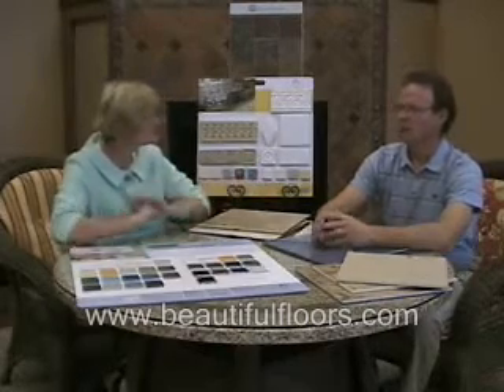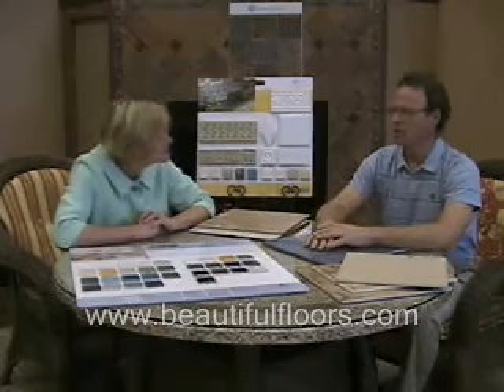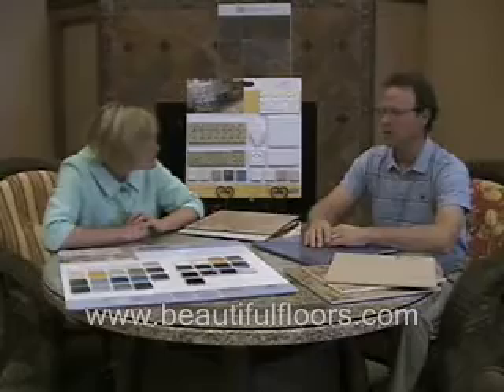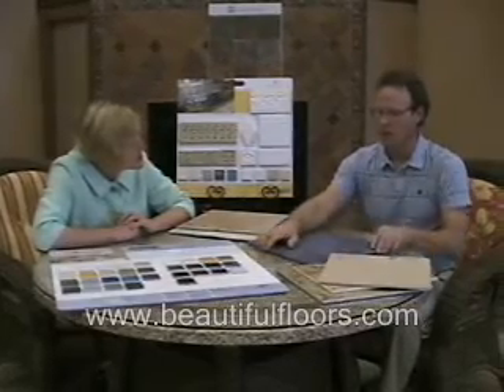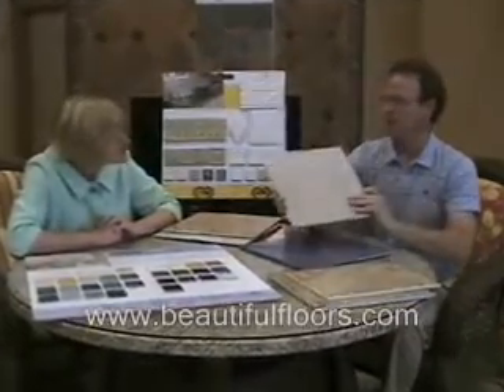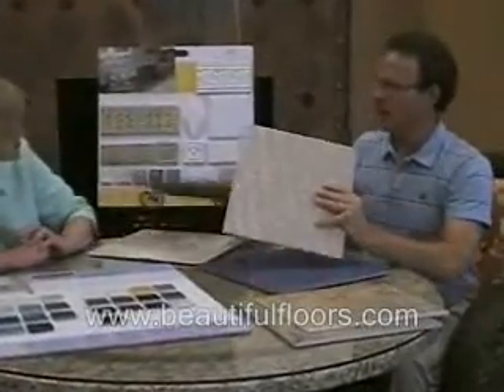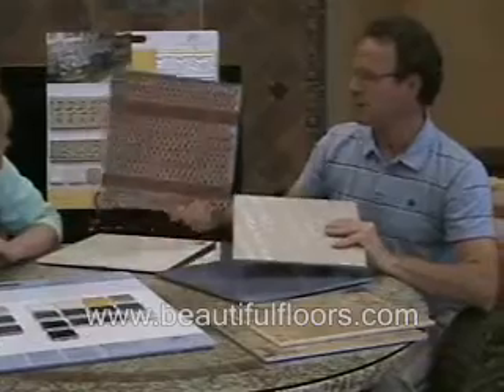Well, porcelain tile is a ceramic tile, but you do have different types of tile on the market. Porcelain refers to the body of the tile — the bisque. So the bisque can either be a porcelain body or a clay body. This would be a red clay in this example.